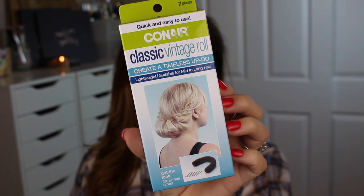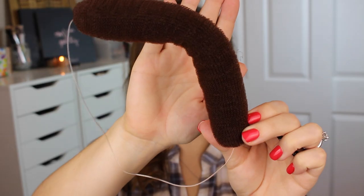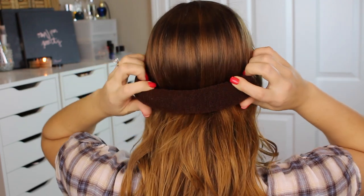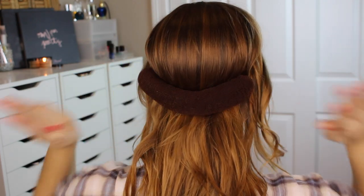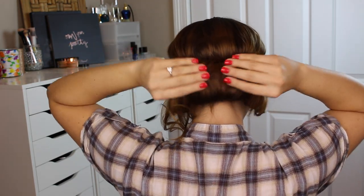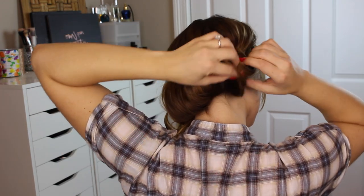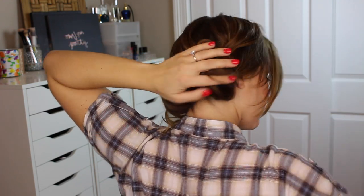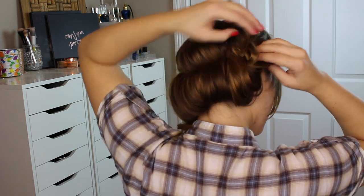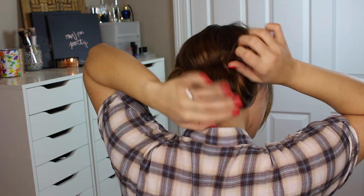If you want something a little more interesting that doesn't take a ton of time, this is look number two. I'm using Conair's classic vintage roll — it looks a little like a sausage, but you basically just slip it over your head so the thick part is at the base of your head. Then it's super simple: you start wrapping your hair underneath the bun. You can do this with normal sports headbands, but since my hair is very fine and thin I need a little more volume, which is what this helps with. Once your hair is all tucked away securely, go in with bobby pins and pin them into both your own hair and the bun itself to make sure it doesn't move throughout the day.